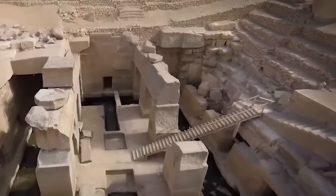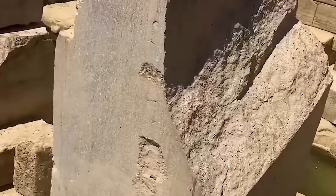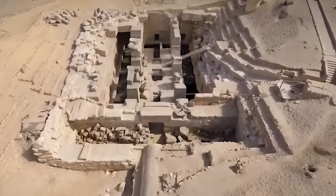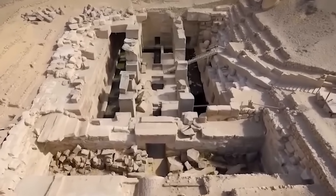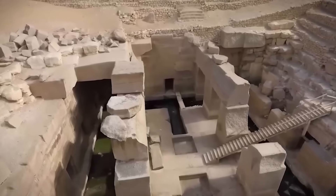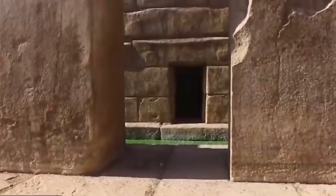The Osirion's subterranean layout is another significant deviation from standard Egyptian architectural practices. The entire structure lies approximately 15 feet below the current ground level. This has prompted some researchers to propose that the structure is considerably older than the currently accepted date, potentially predating the accumulation of sand and sediment over millennia, suggesting a construction date in a far earlier, perhaps pre-dynastic era.